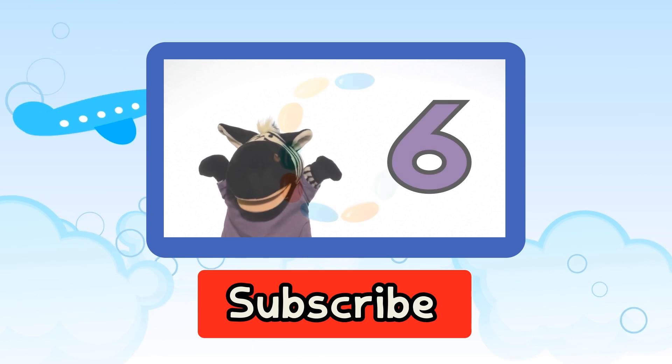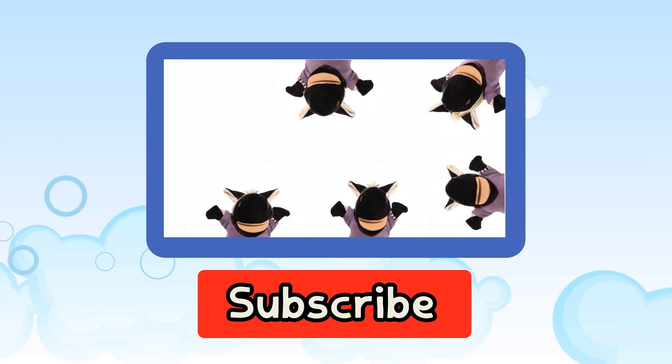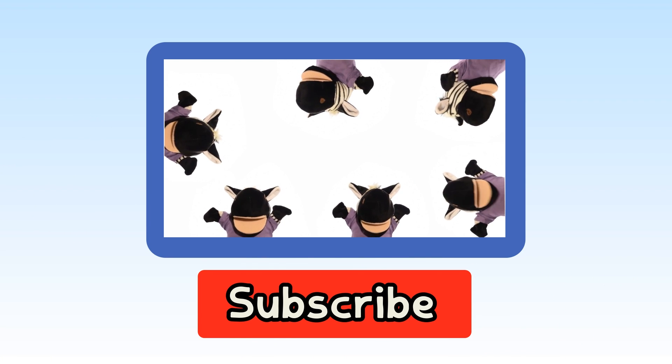The more subscribers, shares, comments and likes we get, the more educational videos we can create, so please subscribe, thank you! One, two, three, four, five, six, seven.